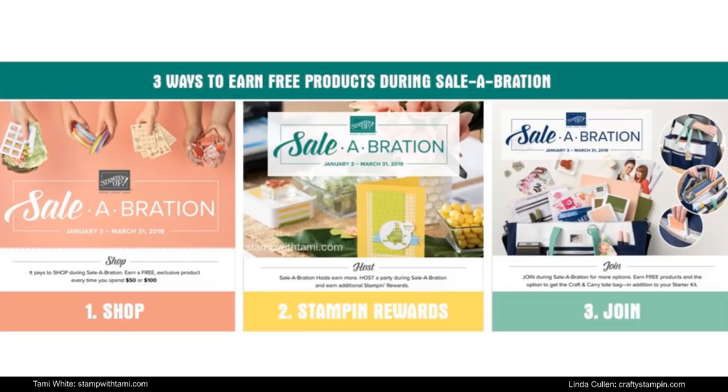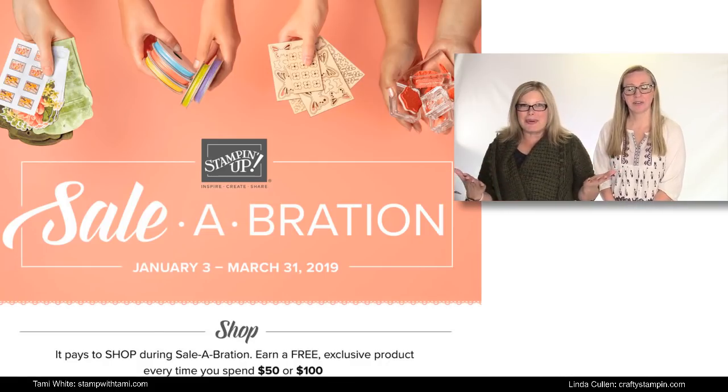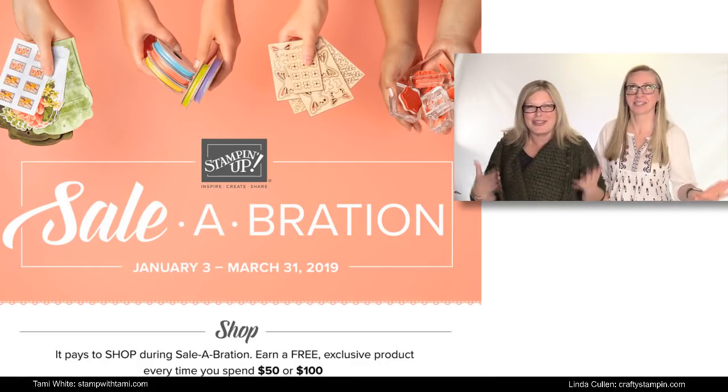With Stampin' Up, Sale-A-Bration is going strong. There is going to be some excitement on March 1st. There are the Sale-A-Bration coordination dies, the punch that matches, a new punch, a new stamp set, four die sets that match the stamp sets. You can see all about that if you re-watch Stampin' Scoop 73. Linda and I might have other surprises to share with you, so you're going to have to stay tuned to our blogs on March 1st for more information. Sale-A-Bration — you should stay tuned to our blogs every day. You never know when good stuff is going to show up.